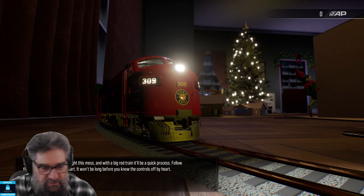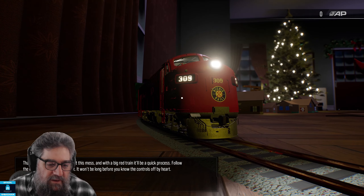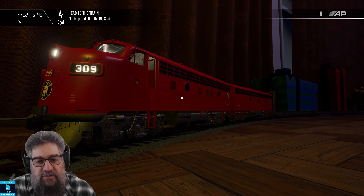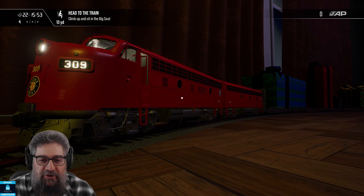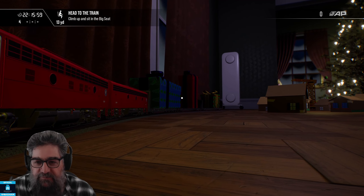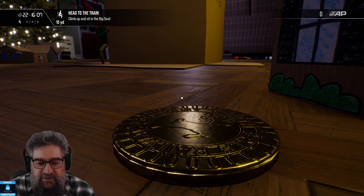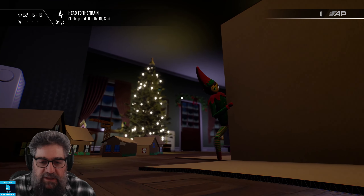Eventually we'll get through the messages and have a bit of a look around the room as well as the train. Get used to the Christmas music by the way — it's just there. So what we've got here is an F7A and B unit, quite likely the ones from Clinchfield, but redone as Ritchie Rails. We've got a bunch of presents on flat cars. The whole thing is set in the living room. And of course we do have collectibles — the reindeer coins.